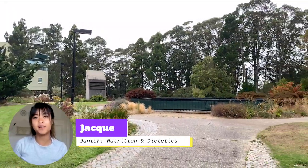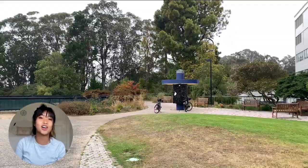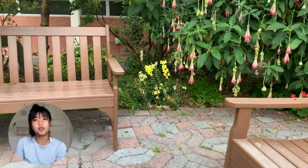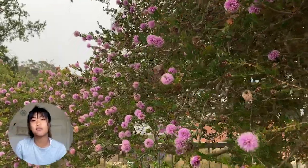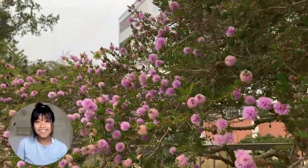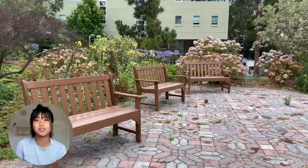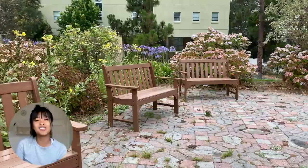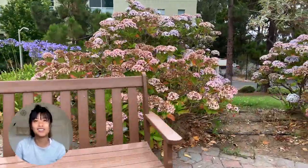My favorite place on campus is the seating area next to the ethnic studies and psychology building. I love that place because it's nice and quiet and I can read a book there. I usually go there in between classes during little breaks, but you have to find the perfect bench, or else the really nice sunlight turns into rays of death and you end up sweating a lot.